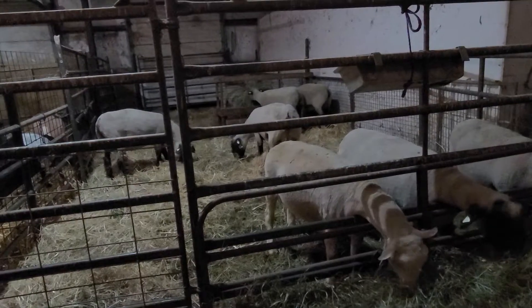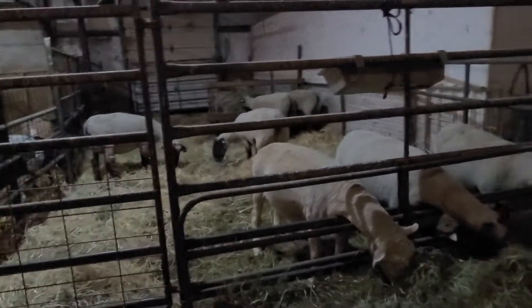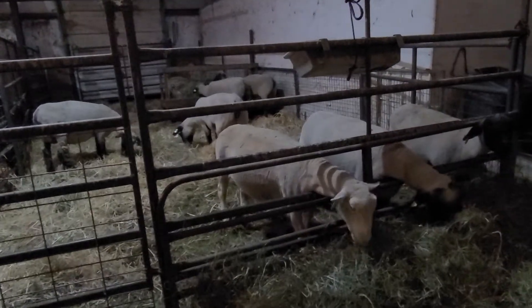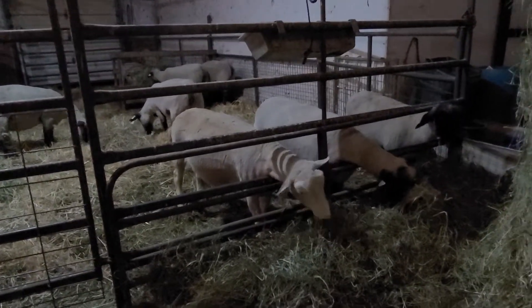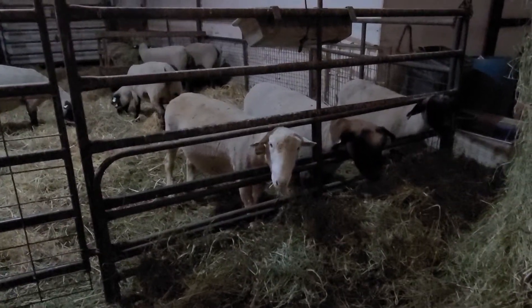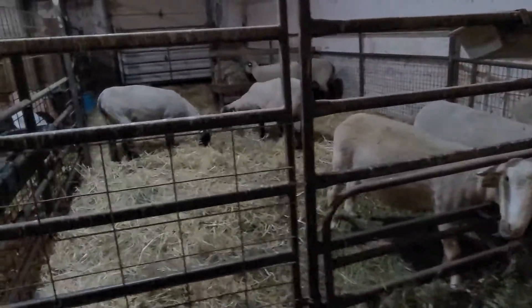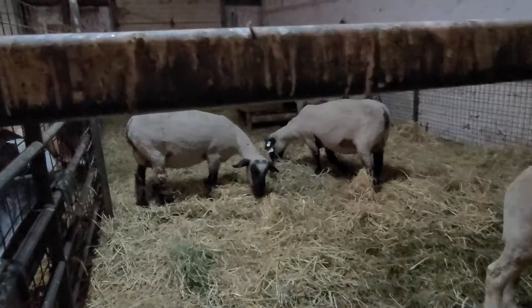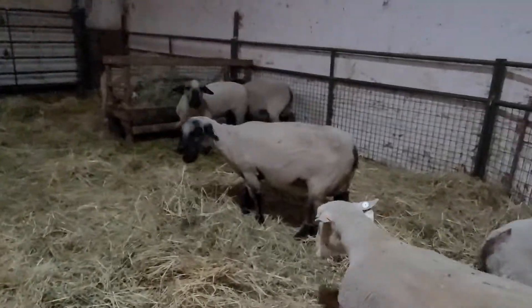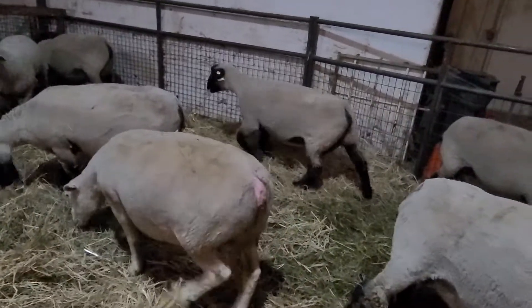These sheep here — there are seven of them in this pen, or technically eight, but one of them is a wether that doesn't really count. He's just hanging out. So these seven big chubby-bellied sheep are going to be having babies and are due within the next week. We separated them out and they've got a freshly bedded pen.